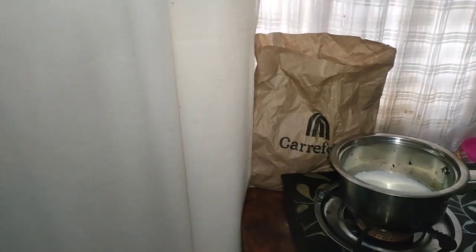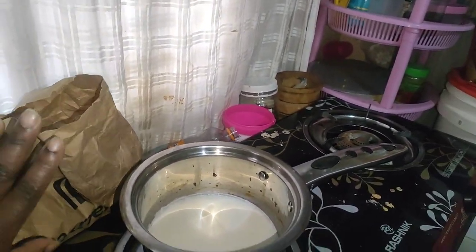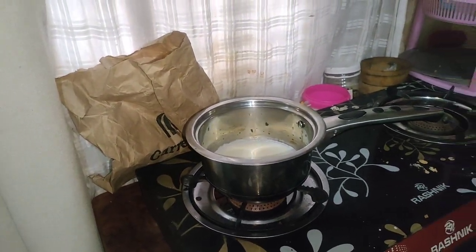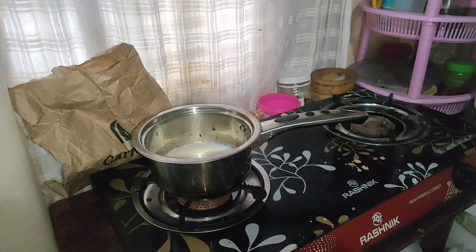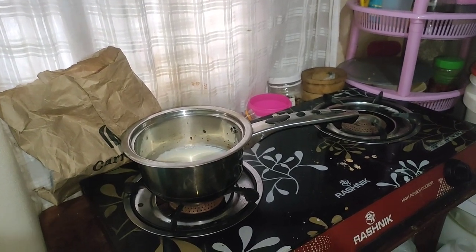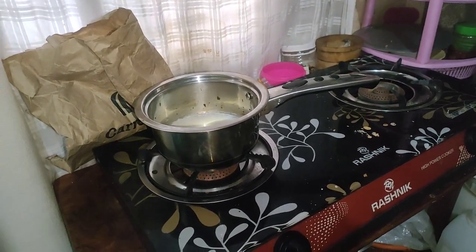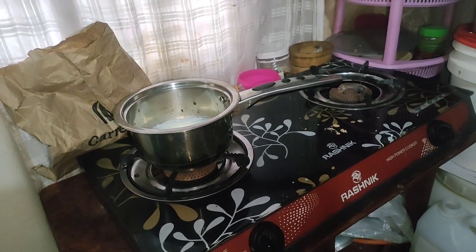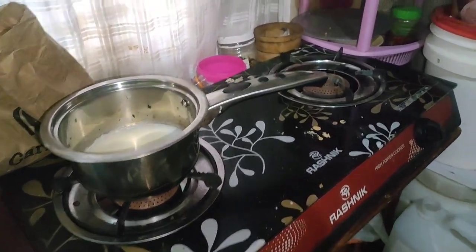These are dustbins — I put my dustbin just in there so that when I'm going out it will be easily accessible. I don't like having a dustbin at night, so I make sure anything that is to be disposed is disposed before night.